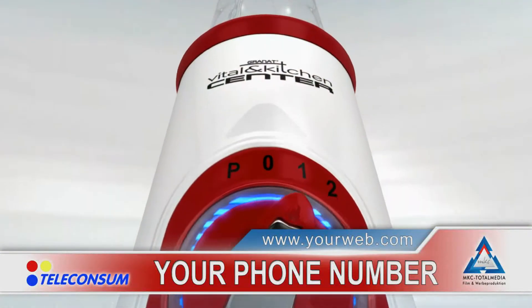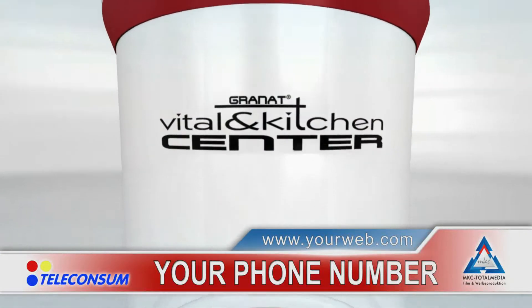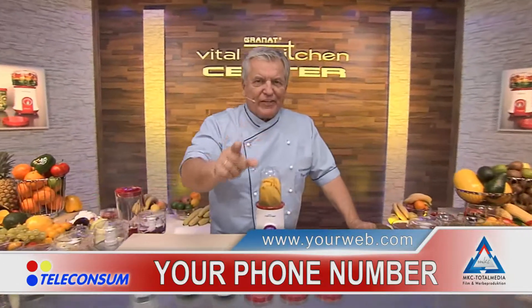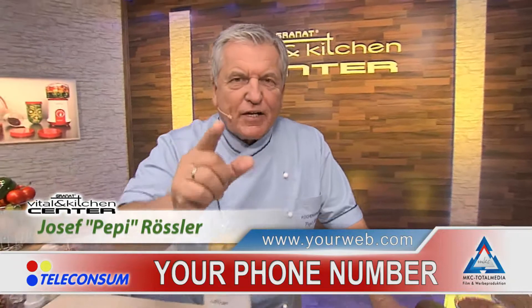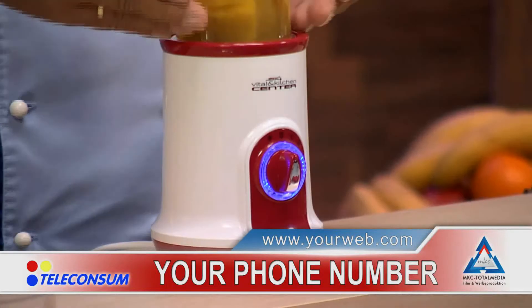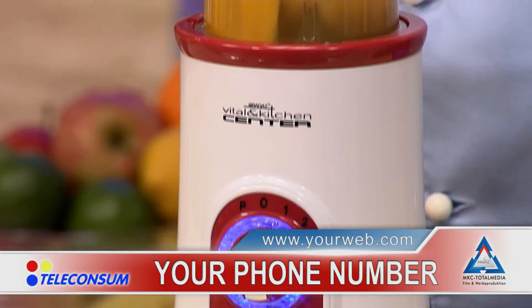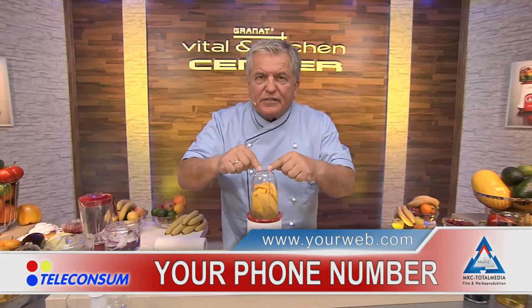Now, more about the innovative Vital and Kitchen Center from your host, Joseph Pepi Ressler. Today I've got something very special. I'm going to show you something you can really use at home in order to eat healthy. Ladies and gentlemen, the Granat Vital and Kitchen Center. Shorter time spent in the kitchen. More time for your family. This machine can do all that.